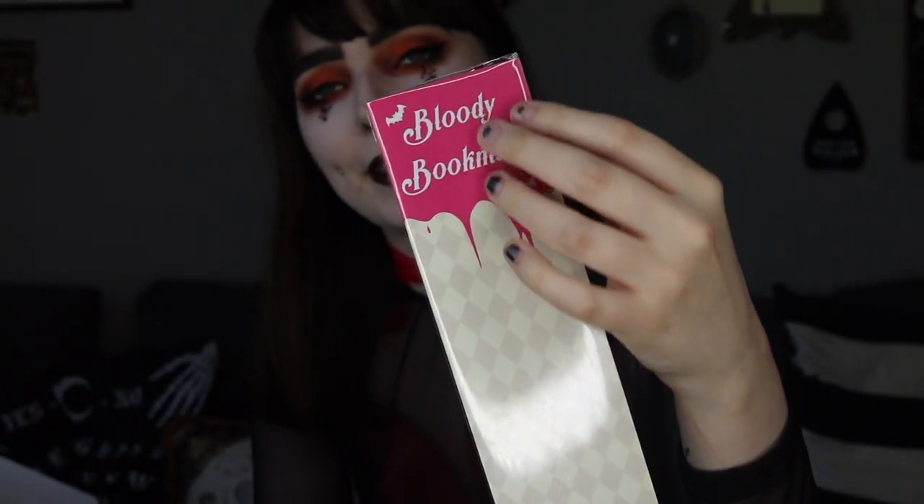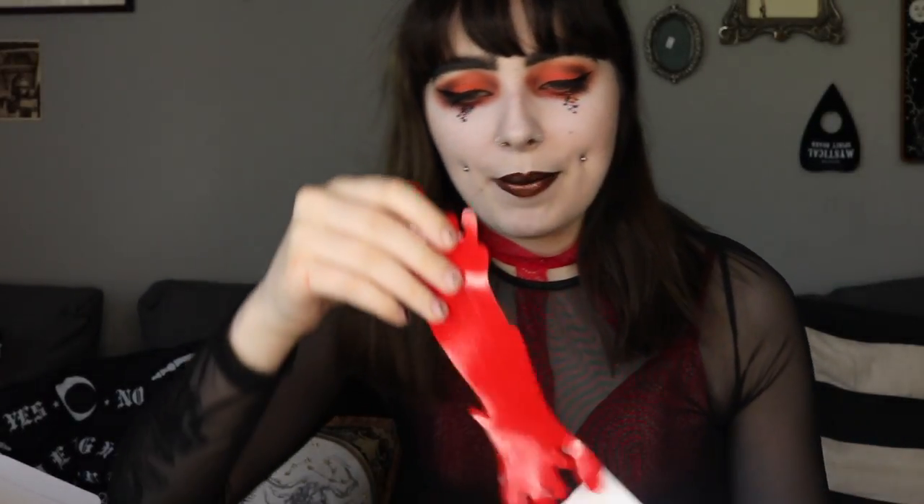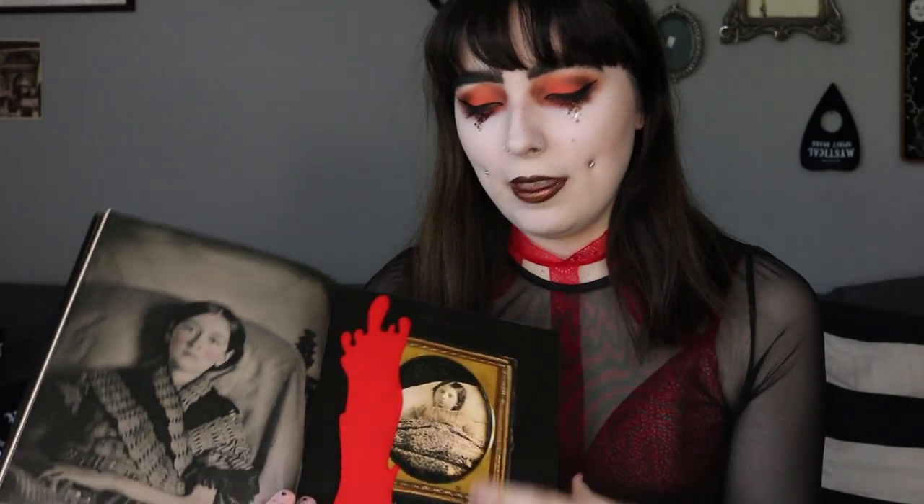Oh, a bloody bookmark! The packaging kind of looks like an ice cream — like a waffle with something dripping down. You open it up and it's stuck onto backing to keep it safe and clean. You stick this in the page of your book to mark where you are. It's so cute — I feel like you need to be reading a murder mystery or some Edgar Allen Poe with this. It just sticks on there and it's not going to damage your book. I really like that, it's very fun.